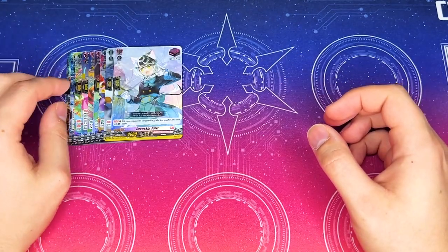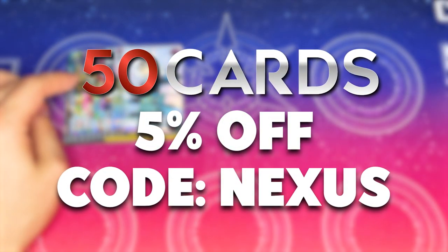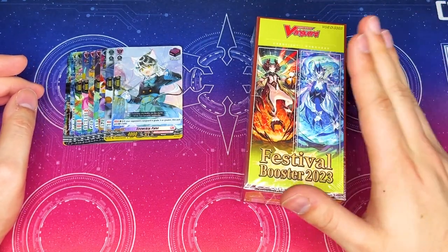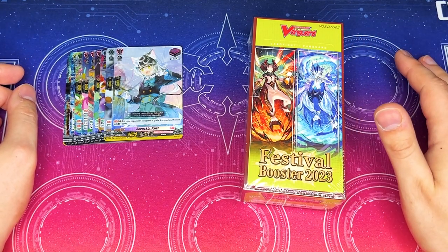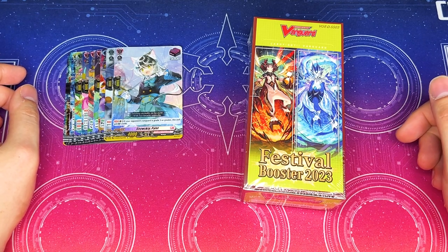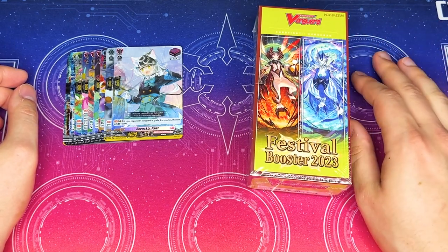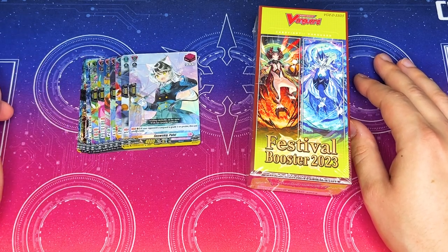Just wanted to thank our sponsor again, which is 50cards. Be sure to check out their online store, check out their bundles, and check out the Shadowverse stuff. As an additional reminder, we're still going to be trying to give away the box of Festival Booster. If this video can get up to 200 likes, the link for the rules and details about entering the giveaway will be in the description below. As soon as we hit 200 likes, that link will be there for you guys. Thanks again for watching and I'll see you on the next one. Bye.